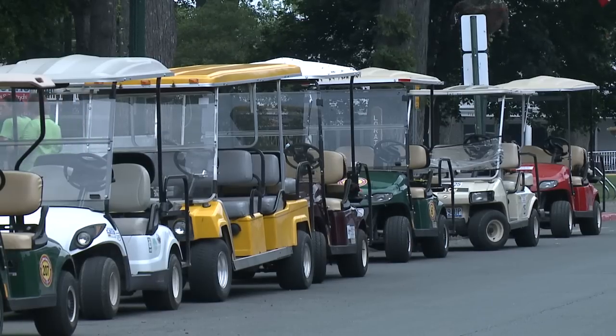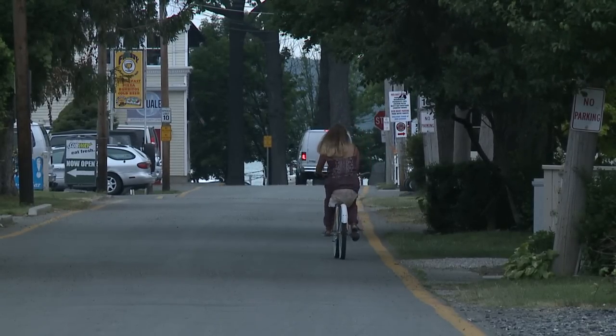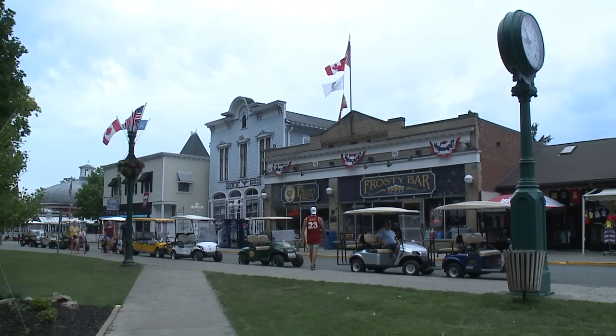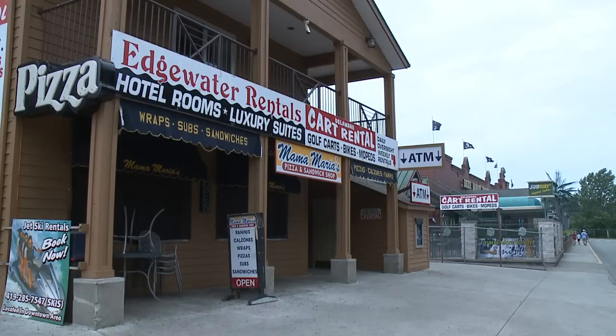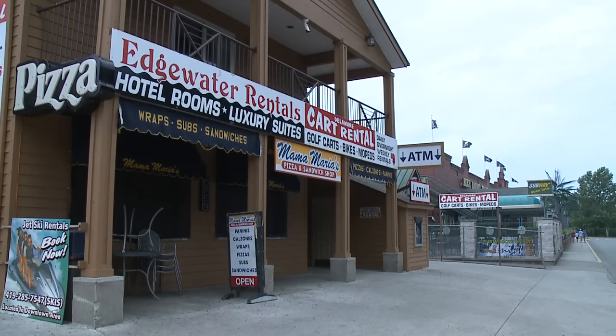Coming up, we're going to take you to a place you can spend the night here on Put-in-Bay right in the heart of downtown. If you love entertainment and nightlife and want to stay right here downtown, the Edgewater Hotel is right behind us. You really are in the thick of things — right in the heart of downtown. It has some really brand-new, floor-to-ceiling updated rooms this winter.